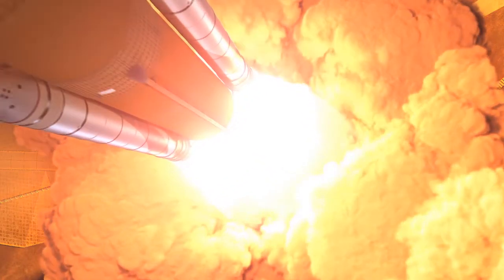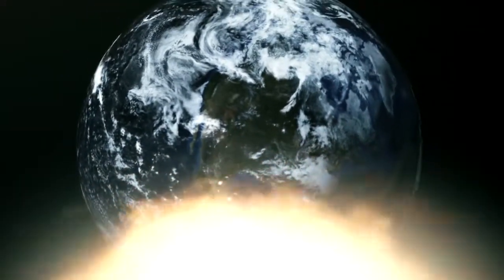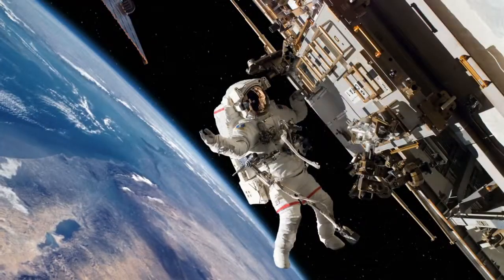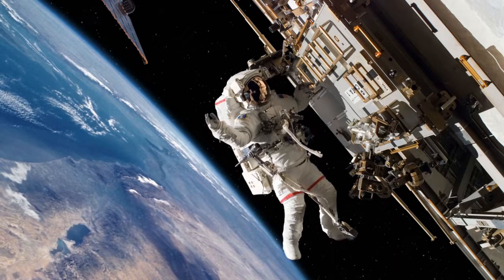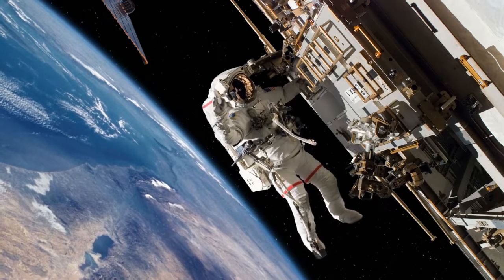Imagine what the first astronauts were thinking — will it make it? Made it. The Earth is so small. Smaller. And then just a few years later, it was normal to suit up and float out in space over the rotating Earth to check on experiments or fix things.